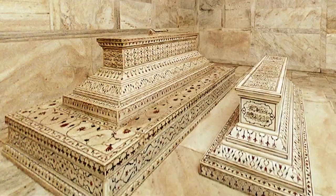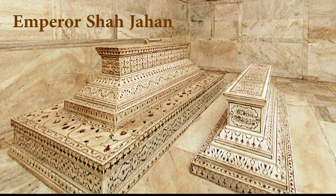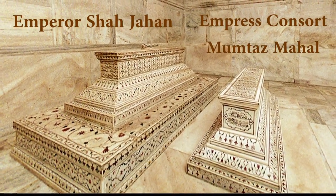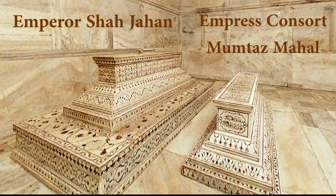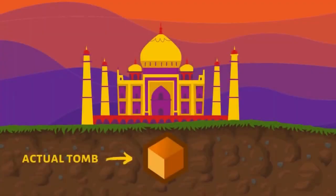On entering the mausoleum, you will see two beautifully decorated stone coffins in the centre of the room. The large coffin belongs to the emperor and the smaller one to his wife. The coffins themselves are empty and are purely symbolic. The real coffins are located underneath the building because of religious customs.